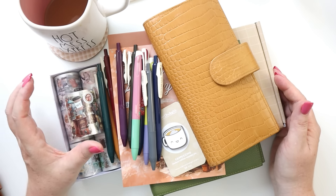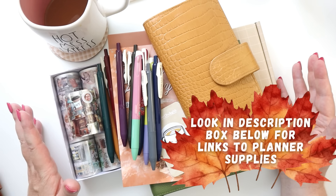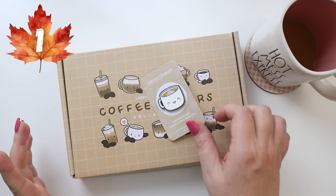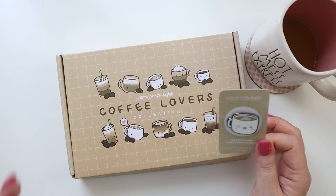I've got pens, I've got washies, I've got notebooks, I've got notebook covers, I've got coffee — you should get coffee too. I'm going to go through all of my favorite supplies for planning in the fall and how I decorate and bring my planner and journals into the fall season.